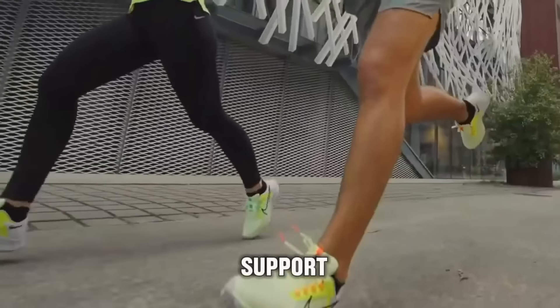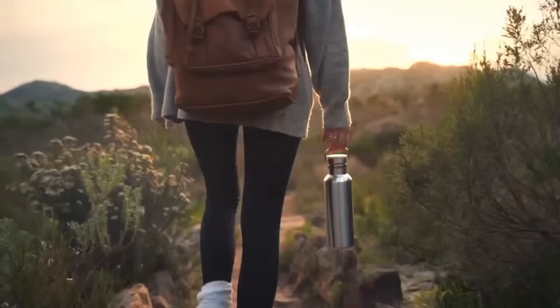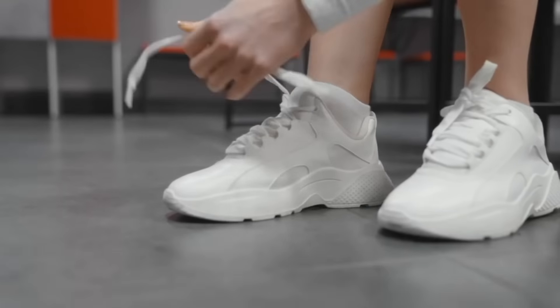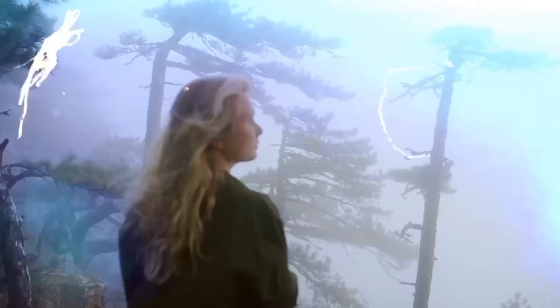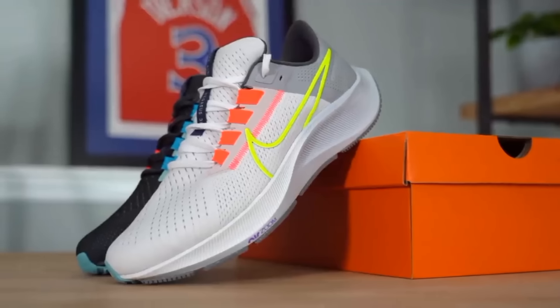With every step, they provide not just support but confidence, ensuring that pregnant women can navigate their journey with grace, comfort, and style. So lace up, step out, and let the Nike Air Zoom Pegasus 38 be your trusted ally.